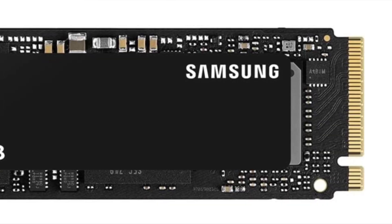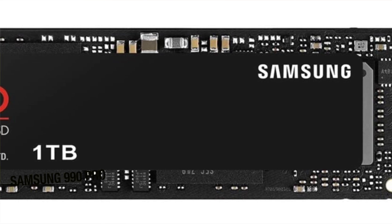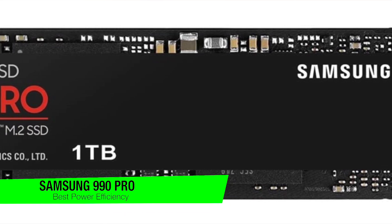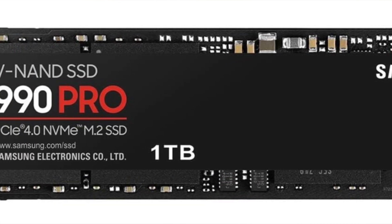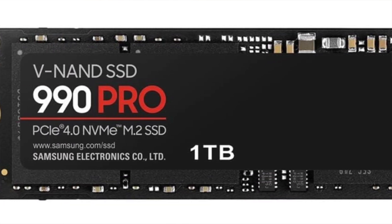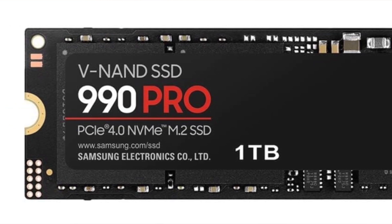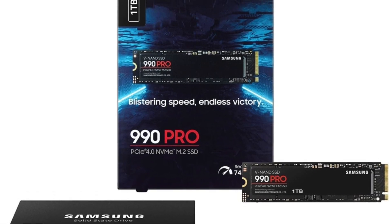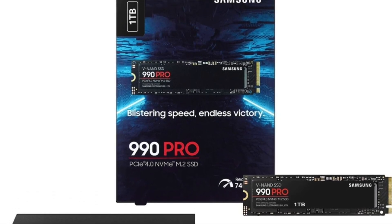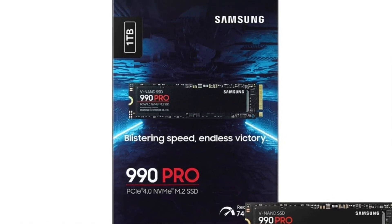The next one on my list is my recommendation for the best Samsung option: the Samsung 990 Pro. Two years after debuting the successful 980 Pro, Samsung is back with one of the best conclusions PCIe 4.0 could have hoped for. The 990 Pro is faster and can sustain optimal speeds for longer. It's among the most power-efficient and thermally stable drives out there even without the heatsink version. All you need to do is wait for the price to come down a bit.